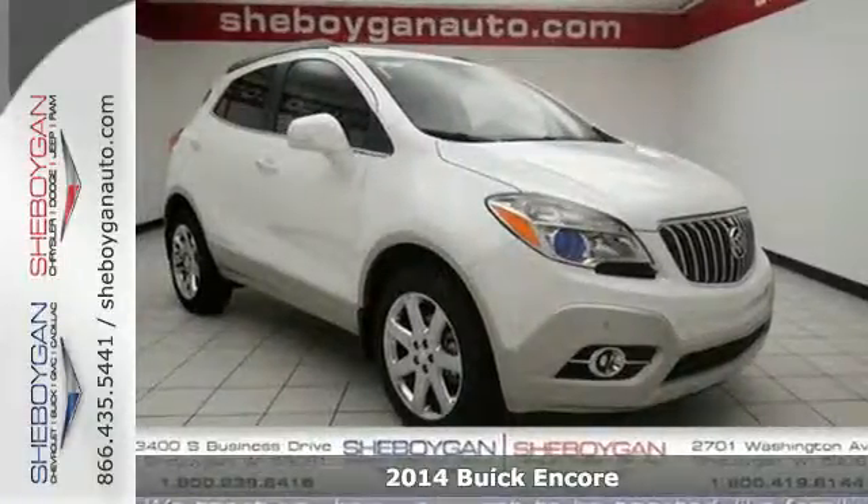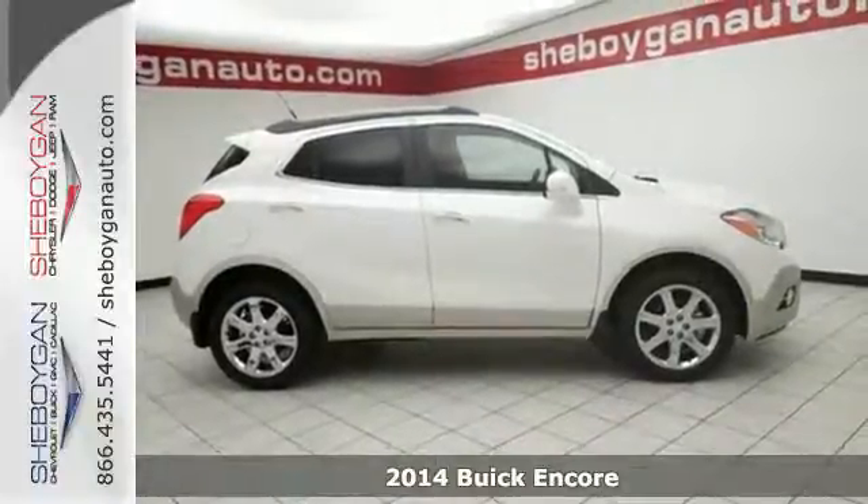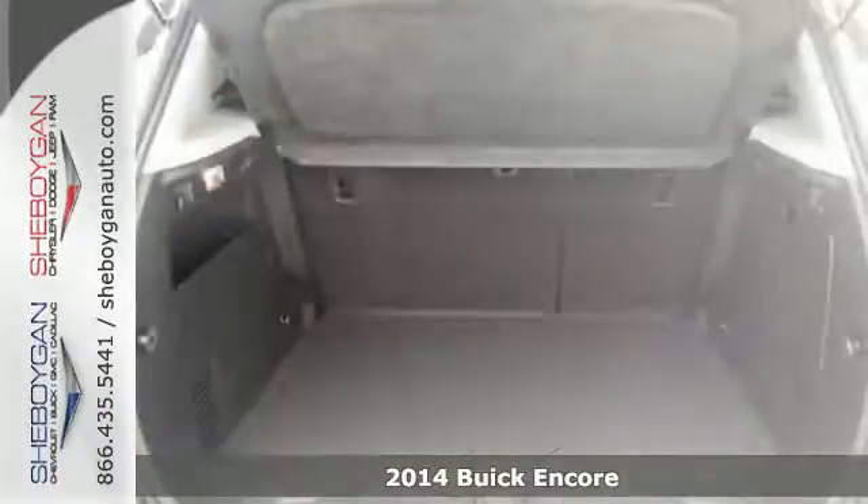It's a 2014 Buick Encore. This Encore holds your safety to the highest standards, with multiple airbags and the Stabilitrack system, fully automatic headlights,